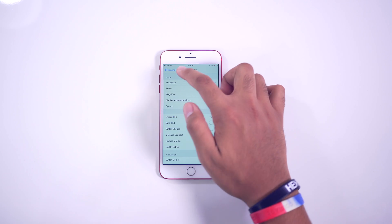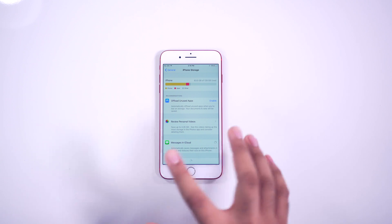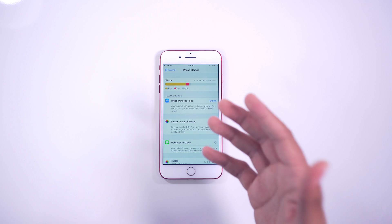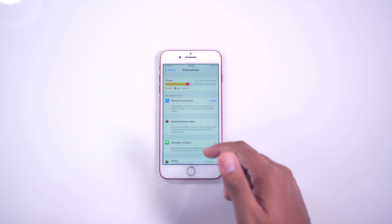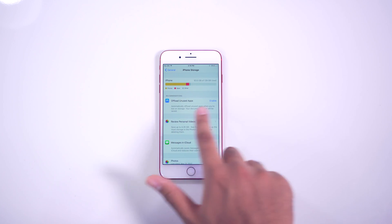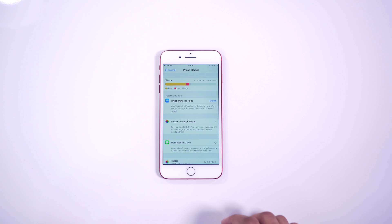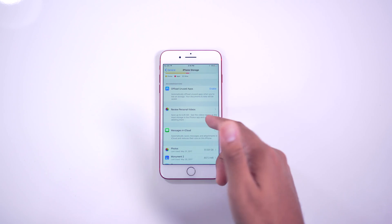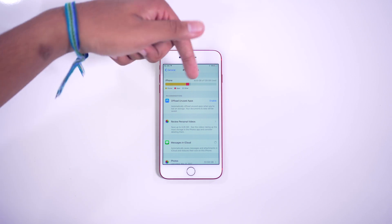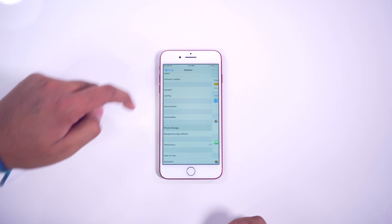Next up is iPhone Storage. It's now a lot easier to see what's taking up your storage, and you get recommendations for what you can do to save some space. You can check out all the applications and what's taking up the most space. You can enable things like offloading unused apps, Messages in iCloud, and stuff like that — which you can do in iOS 11. And you have a graph showing what's taking up all of your space.